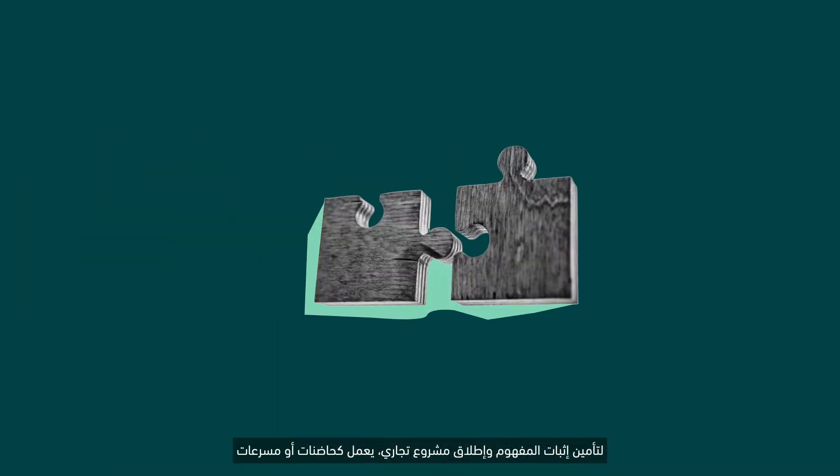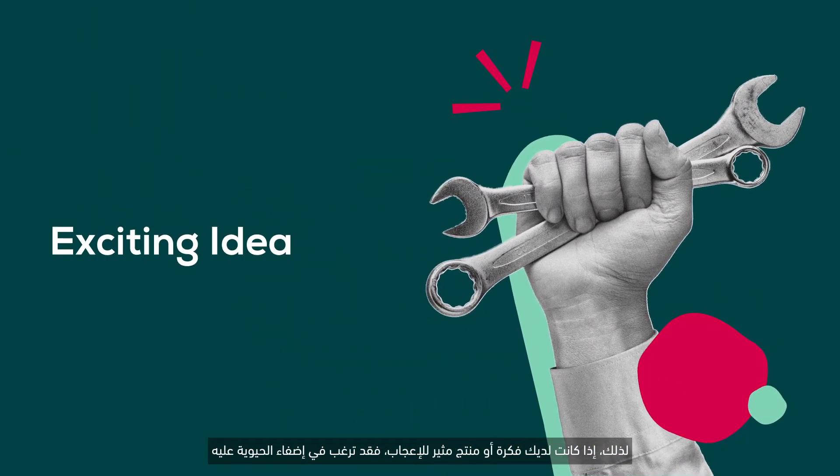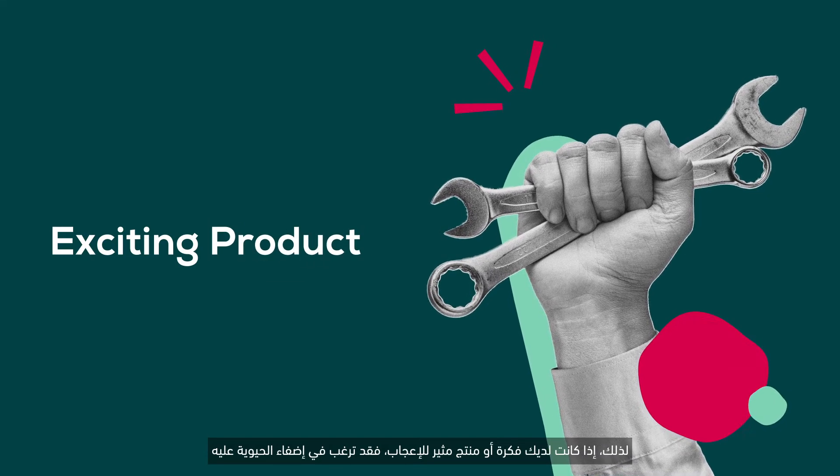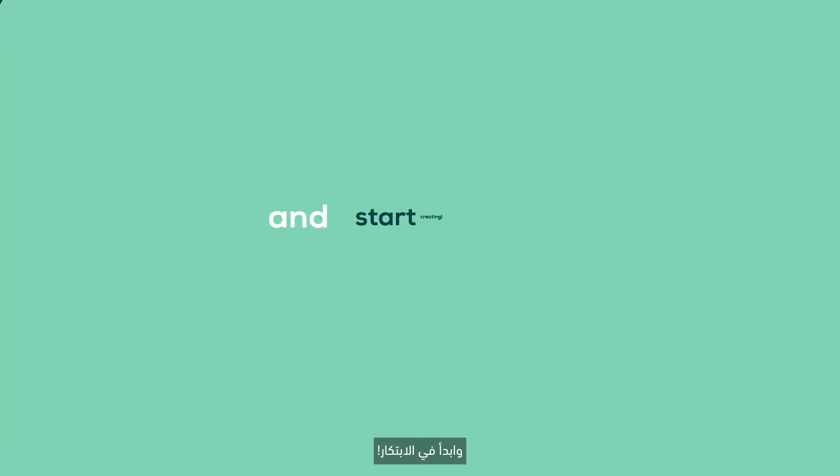To secure a proof of concept and launch a business, acting as incubators or accelerators. So if you have an exciting idea or product you'd like to bring to life, sign up to your nearest maker space and start creating.